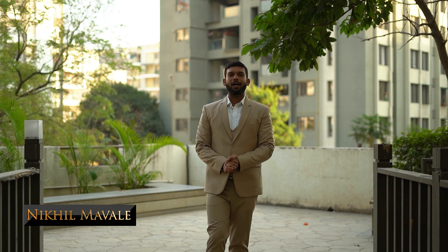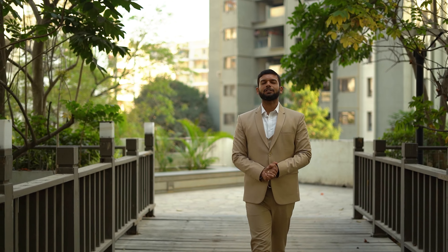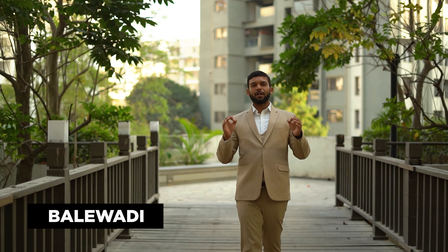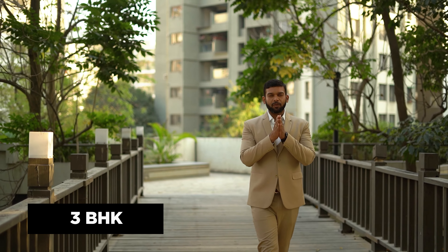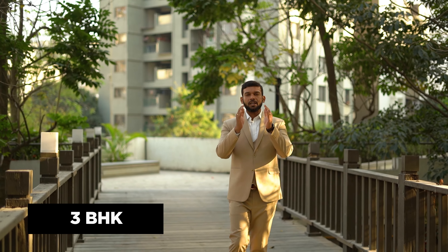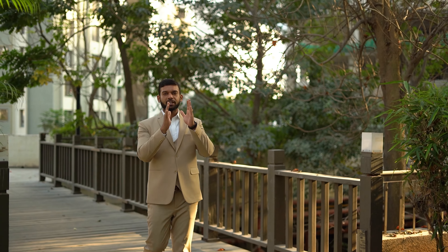Hello everyone, this is Nikhin Maud. Today we are coming to Pune's one of the most demanding locations in terms of real estate. I'm talking about Balewadi. We are doing a premium, exclusive 3BHK apartment project review. Those who are ready to move into a 3BHK apartment, this project is for you.